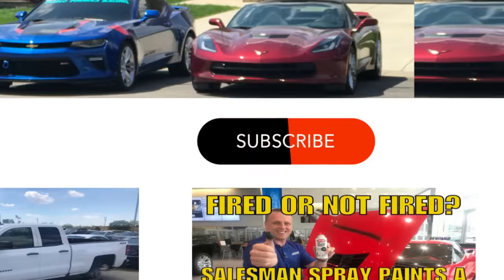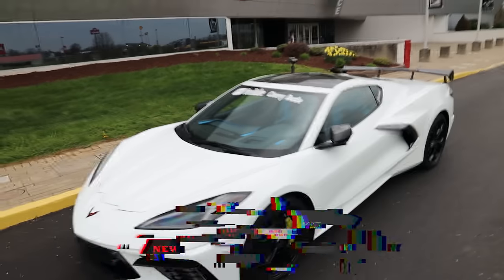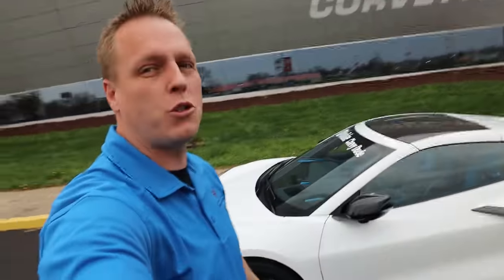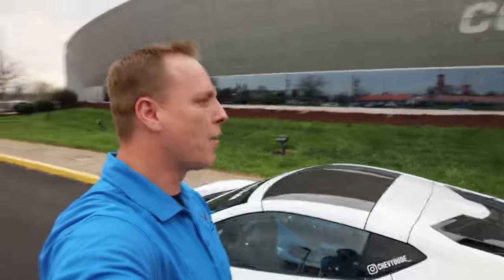If this is the first time you're seeing my channel, make sure you hit the subscribe button and turn your bell notifications on. A great way to support the channel is to check out chevydudestore.com. This is my personal 2020 Corvette, and there are awesome posters and t-shirts in there. Thanks for your support — we're going to keep doing awesome videos on everything Corvette and everything Chevrolet.